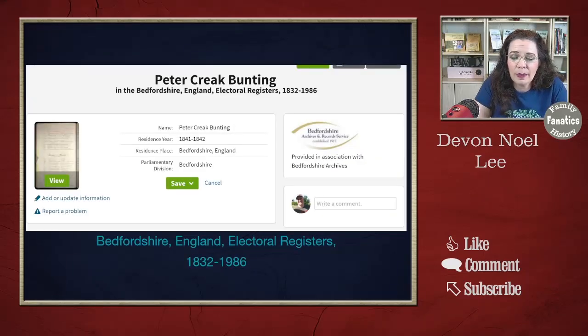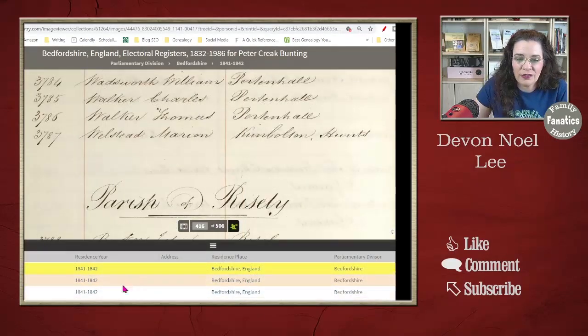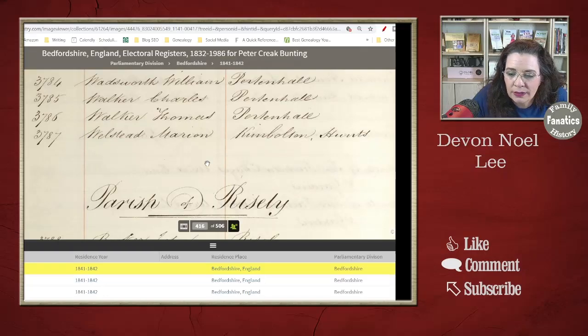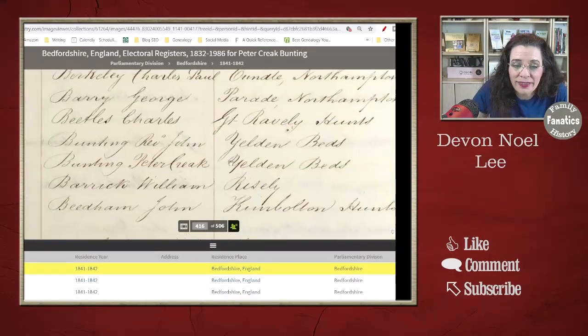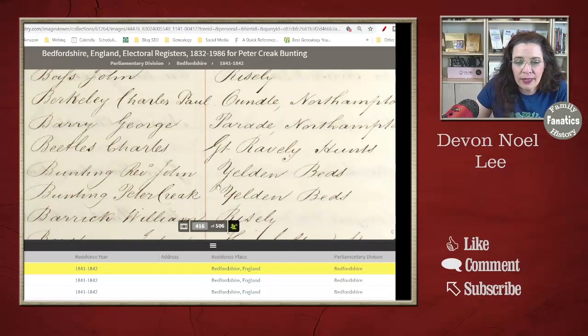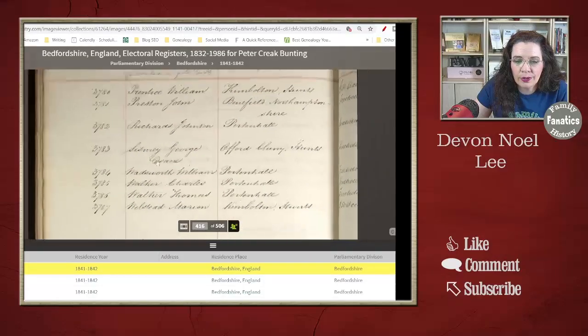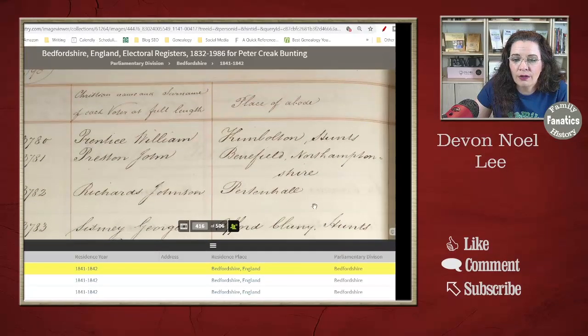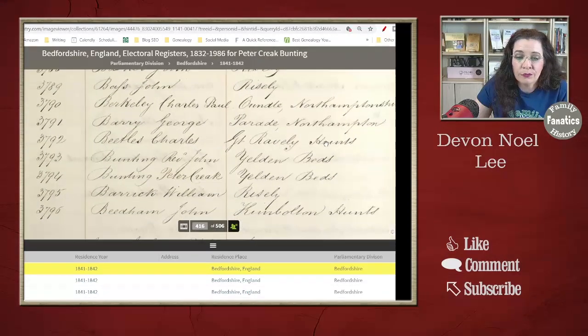If you click through here, you can see that Peter Carrick Bunting was registered to vote from 1841 to 1842. We can go ahead and click into the document. When you can't find the name, I always open up the little index — you see the image numbers, click on the people icon next to it, and then you get a rough idea of where he could be. Parish of Bedfordshire. And right there staring me in the face is the entry for Peter Creek Bunting. Then I have Yelder Beds, and there's another Bunting — Reverend John — in Yeldon Beds. Going up, we see it says the parish of Rysley, and that's the place of abode. So now we have a lot more great details if this was your ancestor.